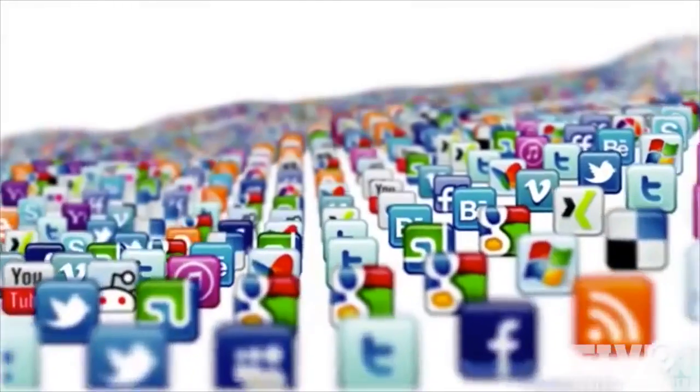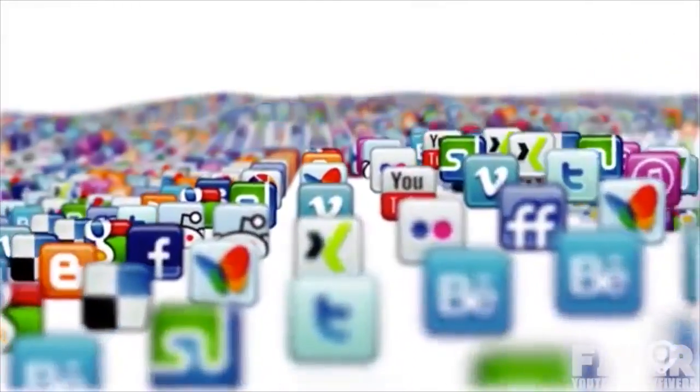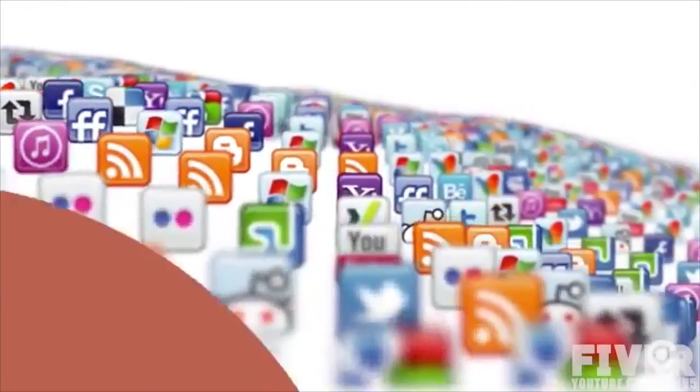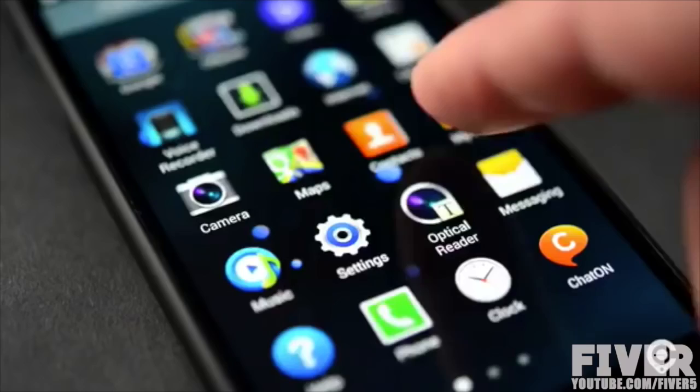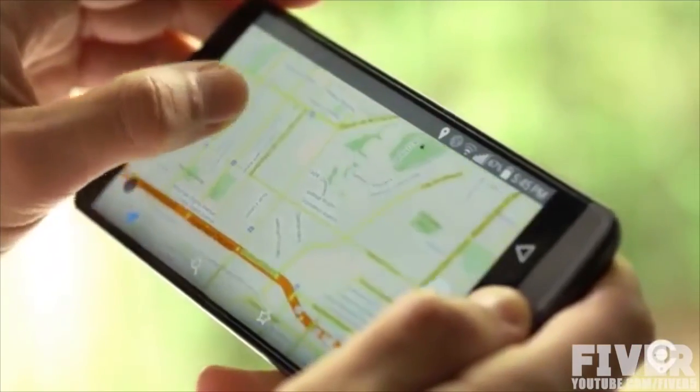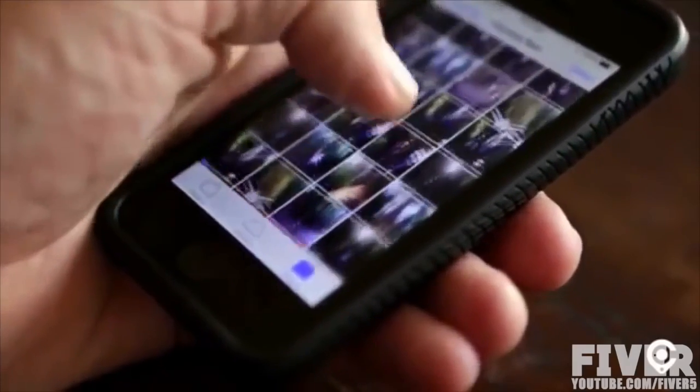We live in a world with millions of mobile apps, each with its own set of features, functions and user interfaces. Constantly going from one app to another can be time consuming and somewhat tedious. You have to open up one app to play your music, open another when you need your GPS, and yet another for taking photos.